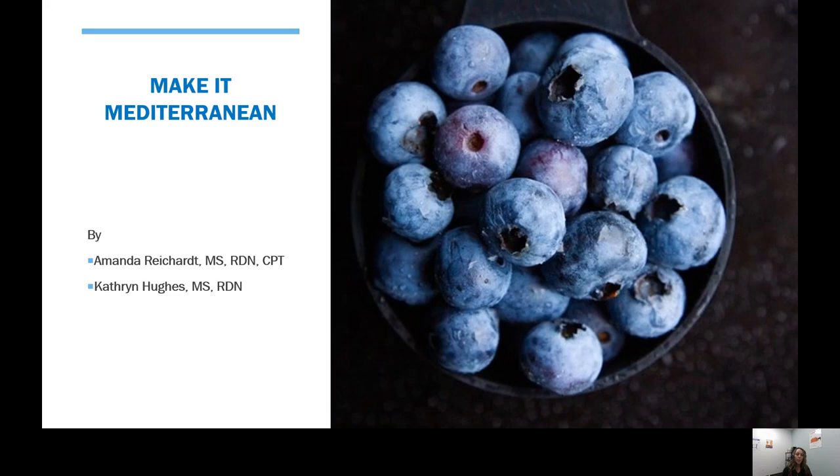Hello. Welcome to today's presentation. My name is Amanda. I'm one of the registered dietitians here at the World Trade Center Health Program with Stony Brook. This is going to be a part two based off our presentation last week with Katie, where we were talking about getting our mindset ready and the concepts surrounding motivation. Today's presentation is titled Make It Mediterranean.